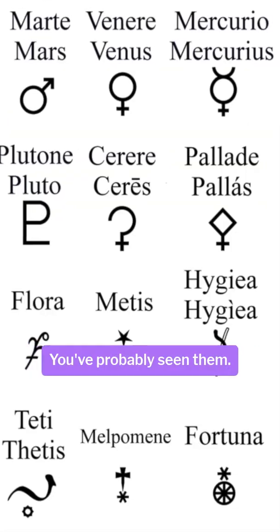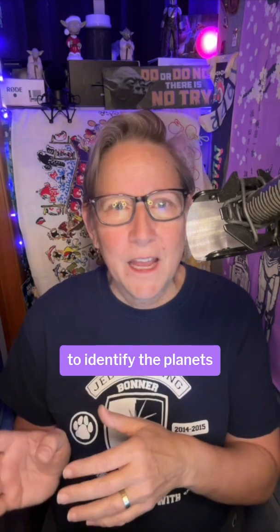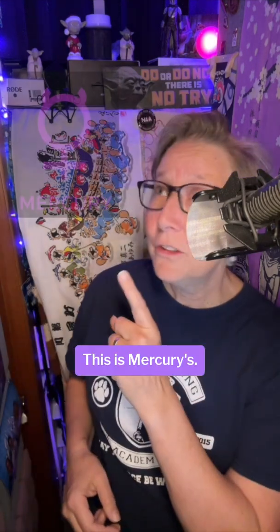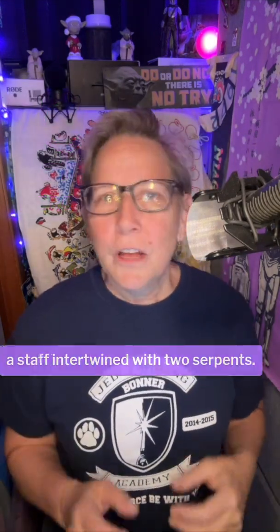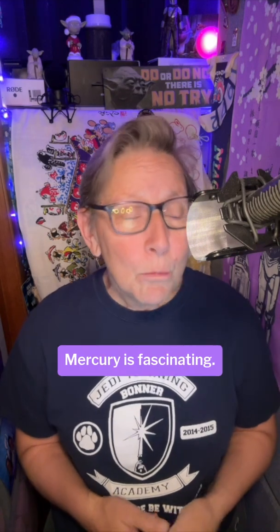Let's talk about planetary symbols — you've probably seen them. The original symbols date to Greco-Roman times, and astronomers used them to identify the planets. Their modern forms developed in the 16th century, with additional symbols created later for newly discovered planets. They aren't used in astronomy scientific publications any longer, but you see them all around. This is Mercury's — it's a caduceus, a staff intertwined with two serpents. Sometime after the 11th century, a cross was added to the bottom of the staff to Christianize the symbol.